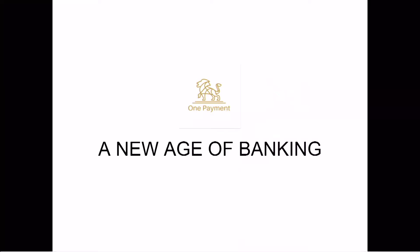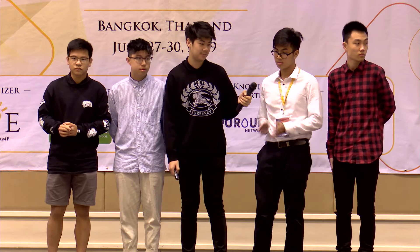To reiterate, One Payment is the new age of banking. Thank you so much.